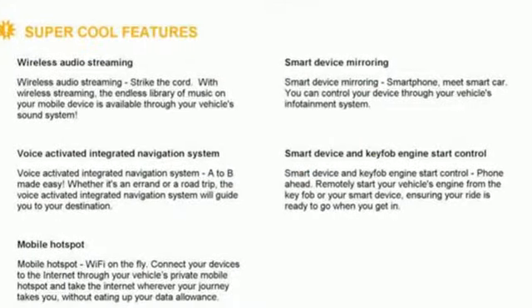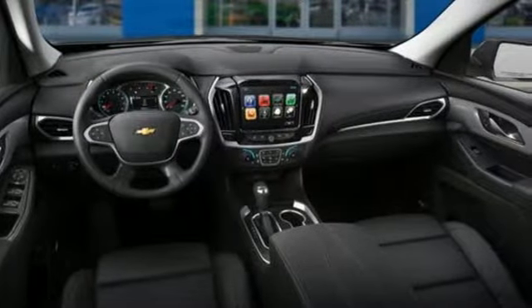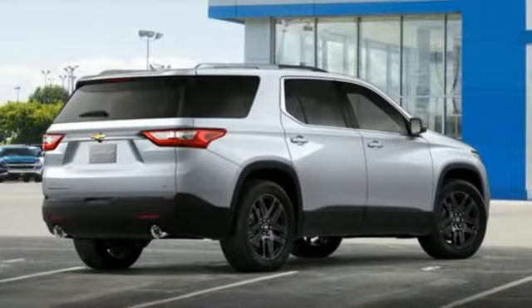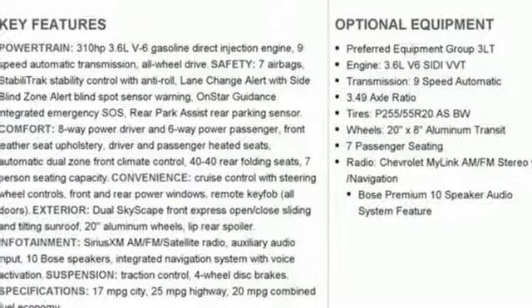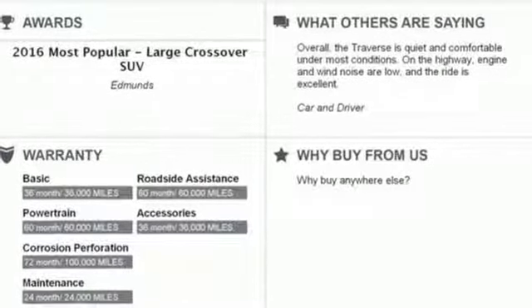Automatic transmission, front heated leather bucket seats, Bluetooth wireless audio streaming, auto dimming rear view mirror, dual zone climate control, power heated mirrors, voice activation, active grill shutters, OnStar 4G LTE Wi-Fi hotspot, and V6 engine.